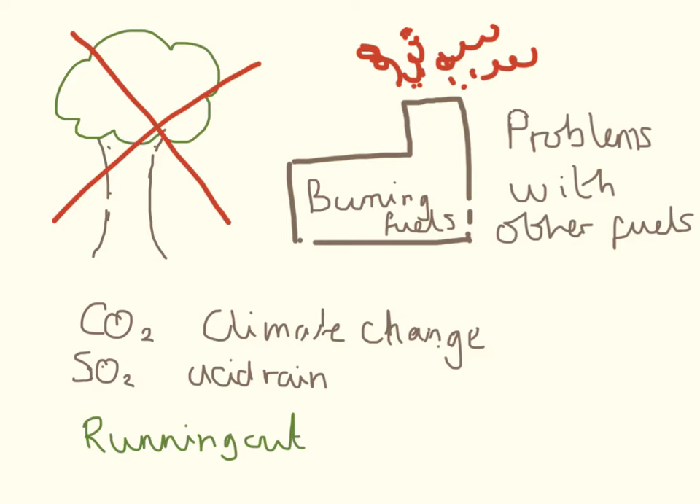Climate change is bad for the trees. We're chopping down trees and burning them, and trees actually remove carbon dioxide from the atmosphere. So the more trees we chop down to burn, the less carbon dioxide we remove from the atmosphere — and burning trees also puts carbon dioxide into the atmosphere, so it's a bit of a problem.